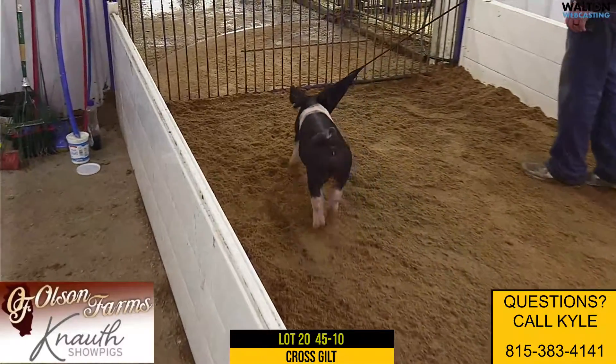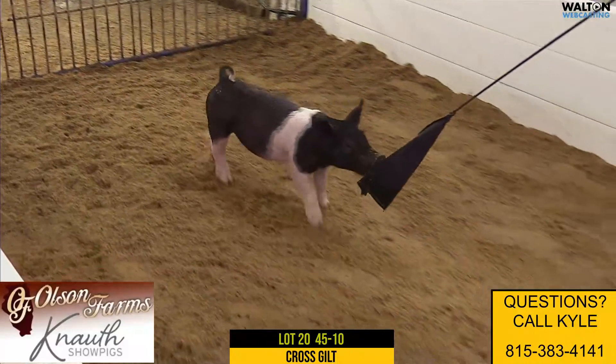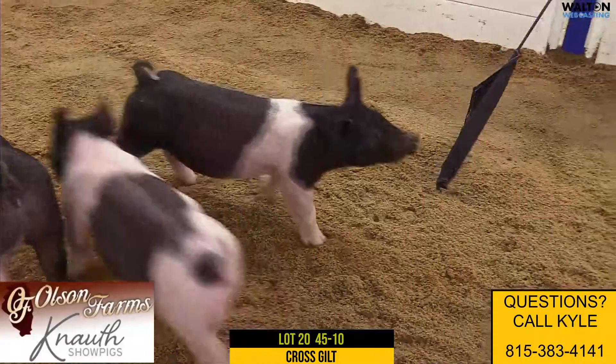That rule 21 sow has done a really good job, this only being her second litter, I'm pretty sure. In her last litter, she had the fifth overall mark of Sioux Falls, like I talked before.